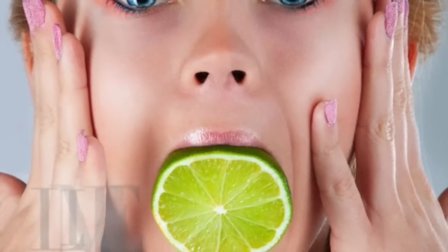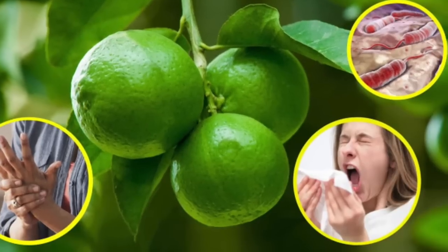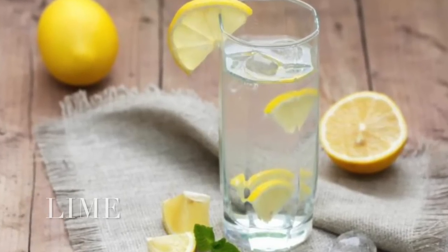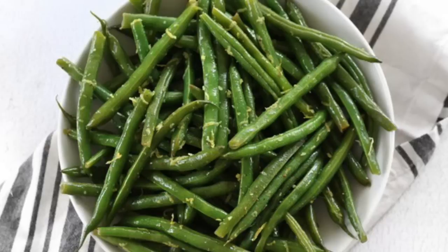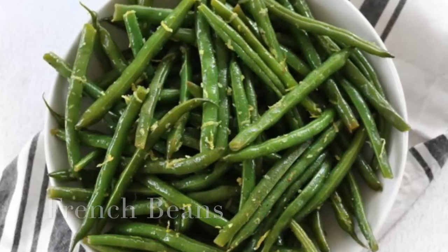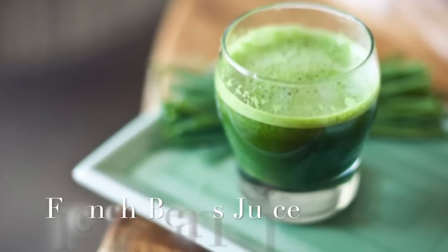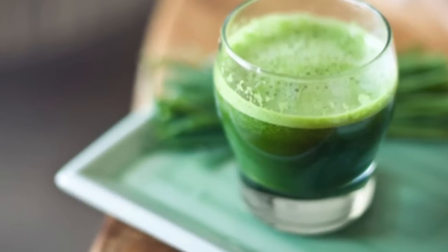The citric acid found in lime is a solvent of uric acid. The juice of half a lime squeezed into a glass of water should be taken twice daily. French bean juice is another effective home remedy for gout. The healthy juice can be consumed twice every day for treating gout or high uric acid.